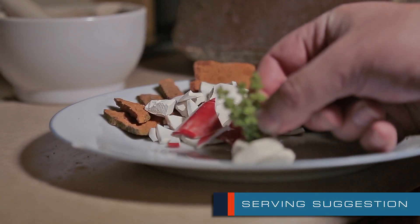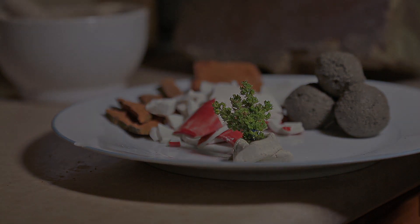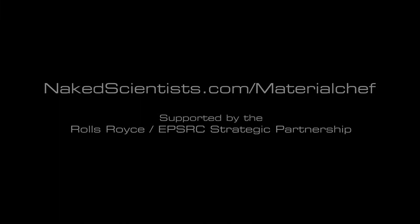Tune in next week to satisfy your insatiable appetite for knowledge, and dig into what makes the materials we use just so special. With The Material Chef, brought to you by the Naked Scientists.